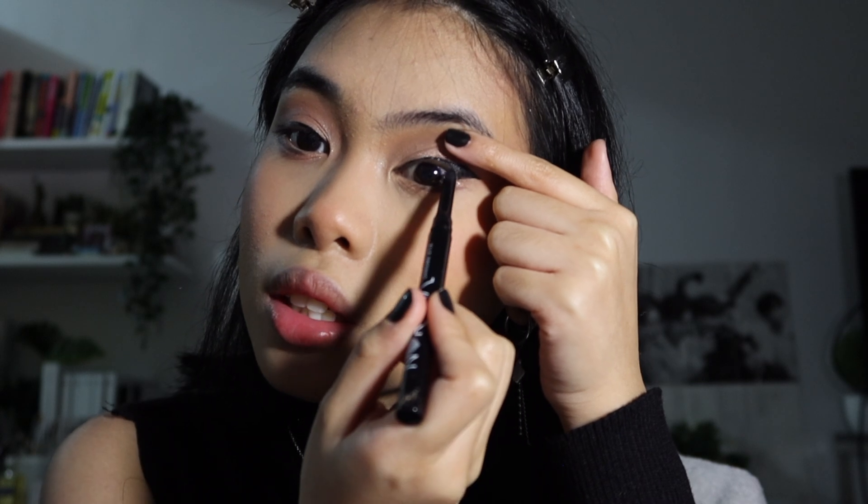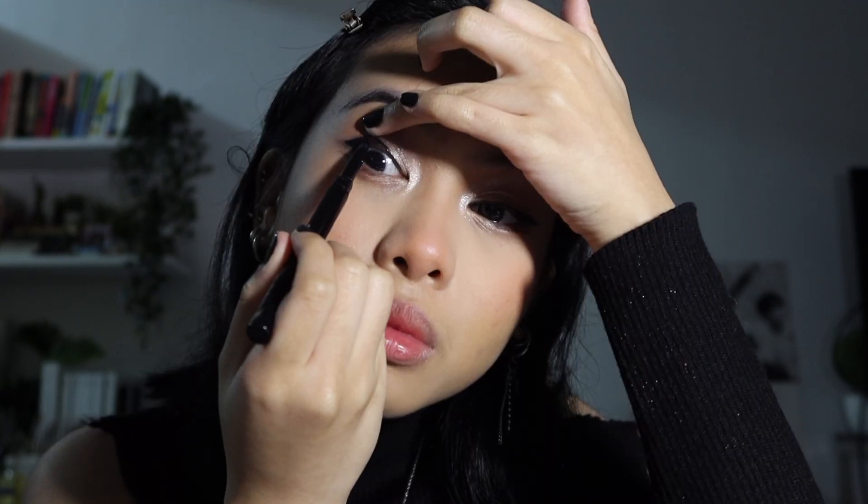Next, gel liner — also very important. I cannot skip this every time I do my eyeliner. I'm using the Anastasia Beverly Hills Norvina Chromastix, and I just line it.